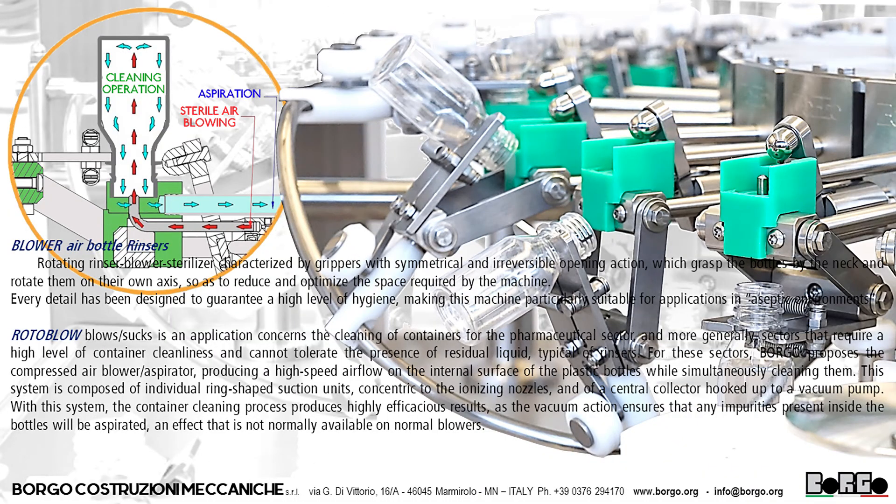Blower air bottle rinsers. Rotating rinser blower sterilizer, characterized by grippers with a symmetrical and irreversible opening action, which grasp the bottles by the neck and rotate them on their own axis, so as to reduce and optimize the space required by the machine. Every detail has been designed to guarantee a high level of hygiene, making this machine particularly suitable for applications in aseptic environments.